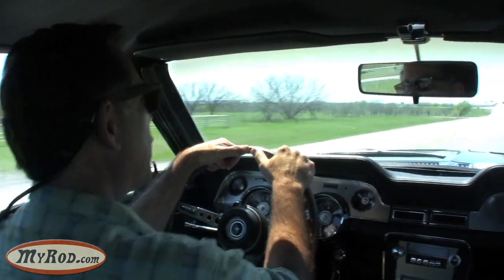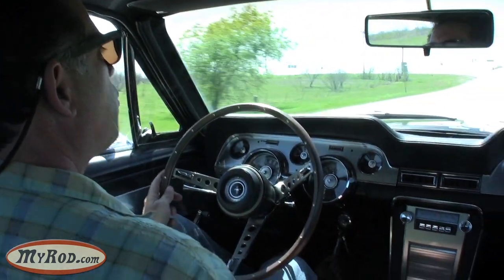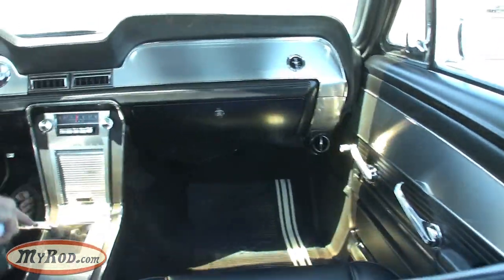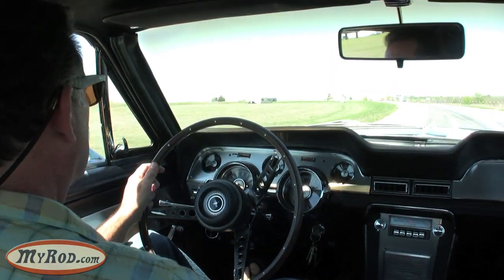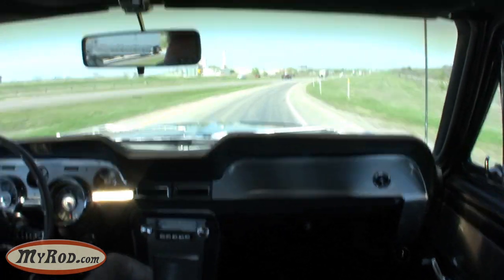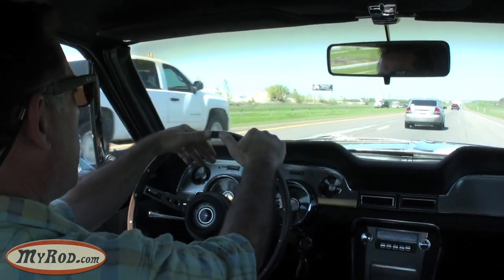We're on the test drive now, and we're coming up to the interstate. We'll hop on the interstate and go up to 70 miles per hour, the speed limit here. It's a nice warm day but we've got freezing cold air conditioning going on in here, and that makes a difference in the comfort level. Coming up to highway speed, and they're booking it out here, so I'm going to have to fight for a spot. Got it, no problem. That's what a big block does for you.